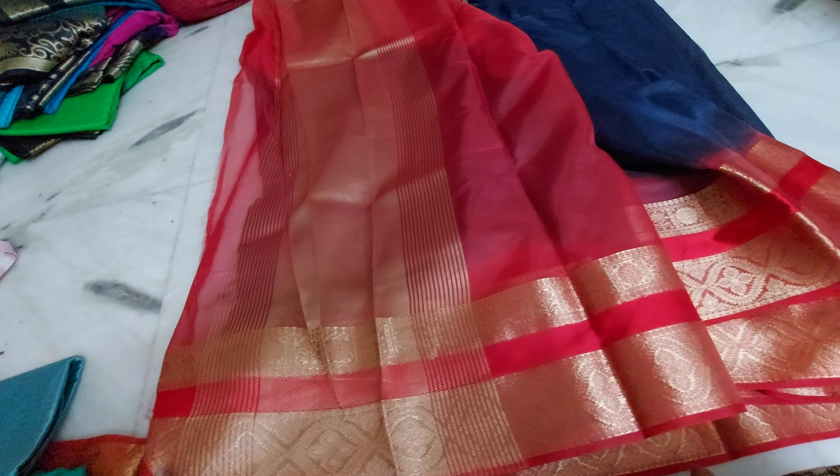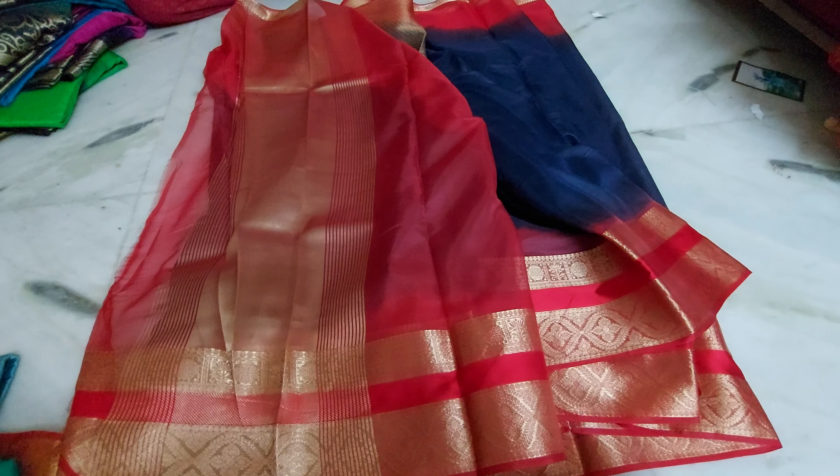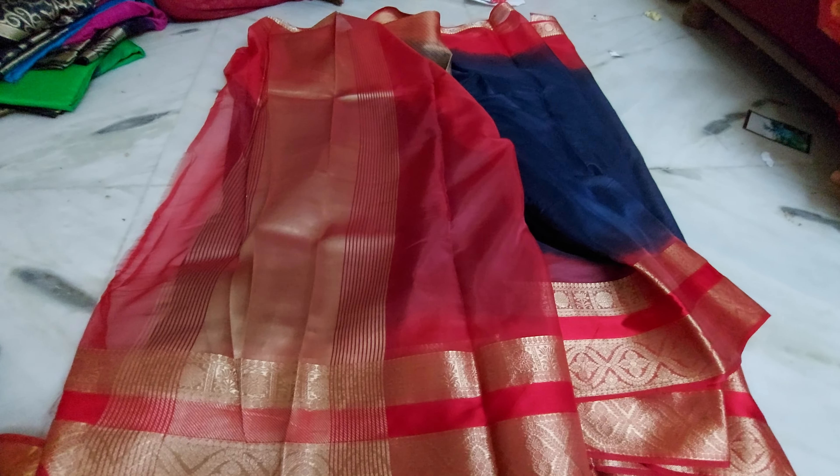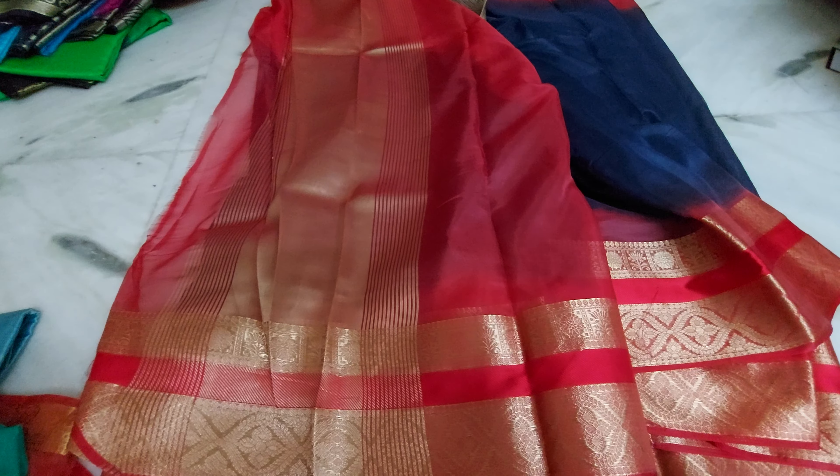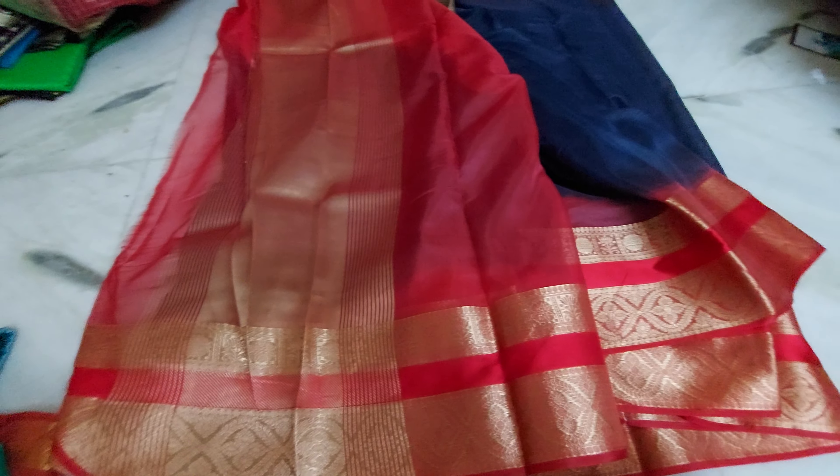This kanchi border is completely weaving — it's not at all printing. This one is the blouse and this is a different blouse — it's very different and at the same time very elegant. The price range is 599 rupees. It's a beautiful collection — it's actually a bullet collection.